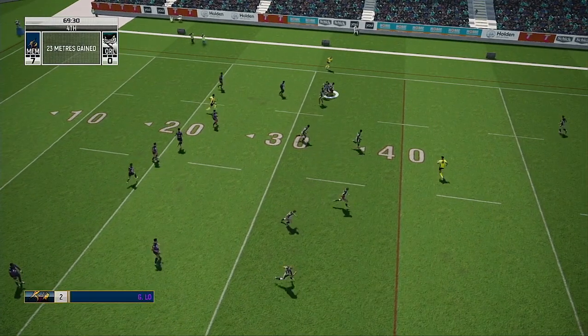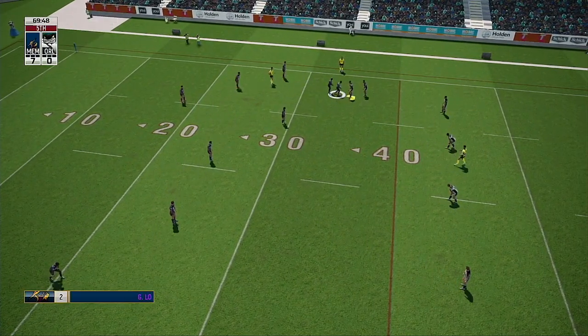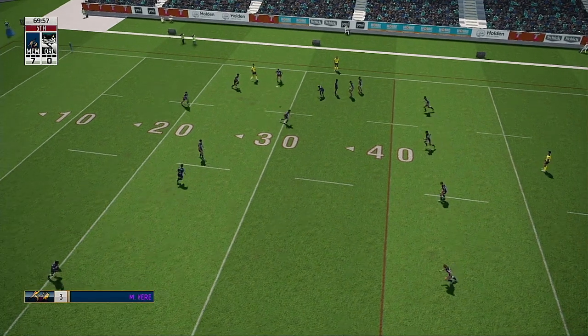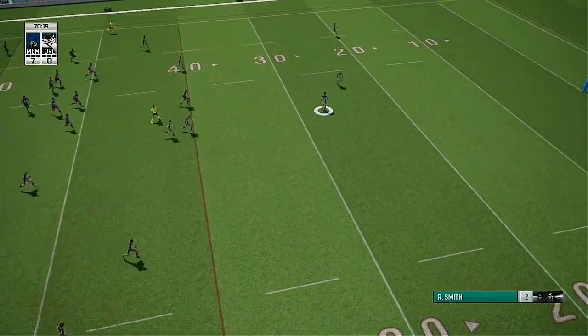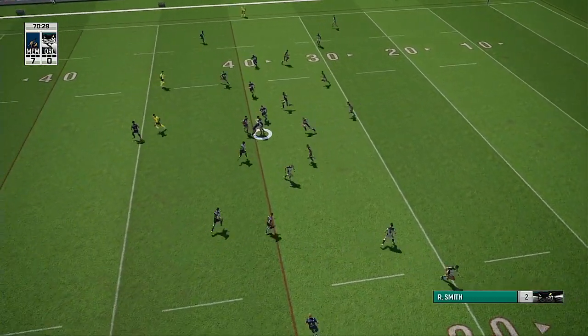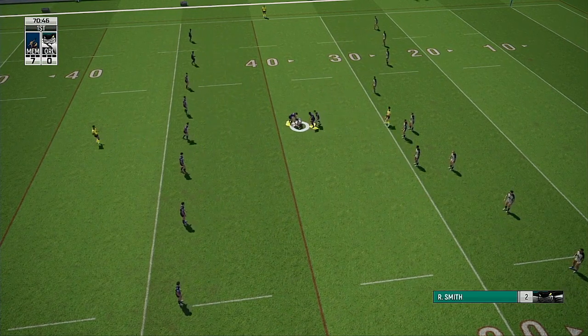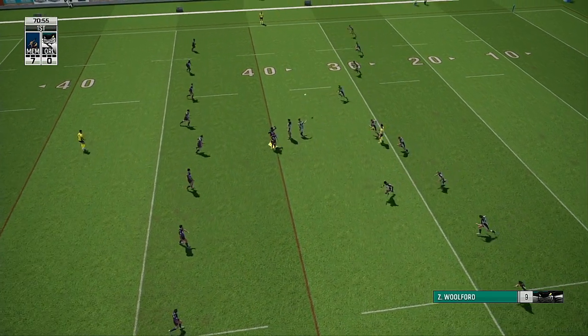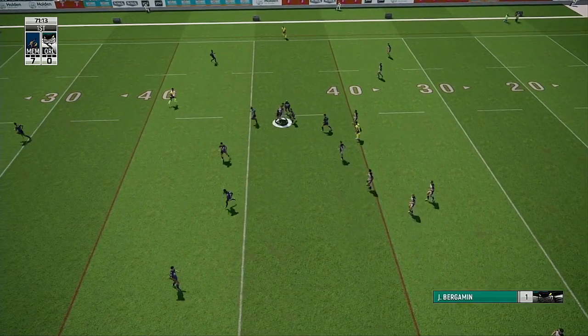Brown — nice step. Low, driving forwards — that is strong. Five tackles. Brown — that torpedo punt. Smith gathers it. Nice tackle there. Martin passes short, bamboozles the defence with a step.